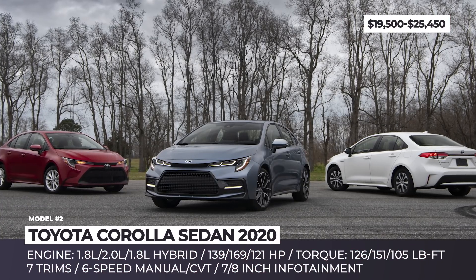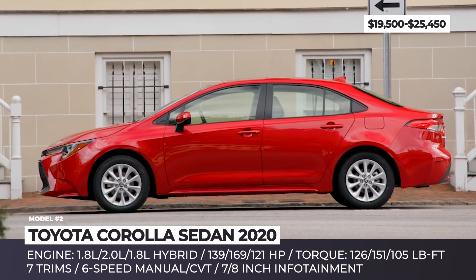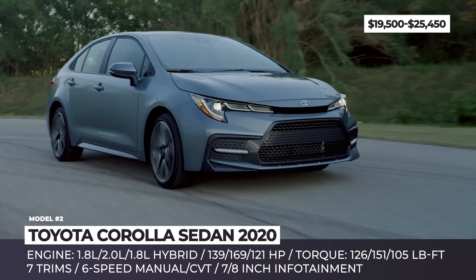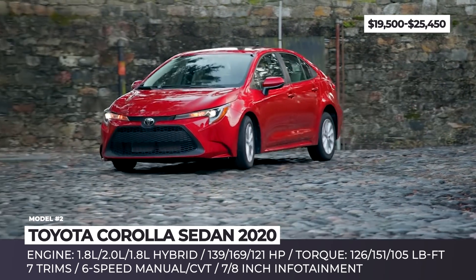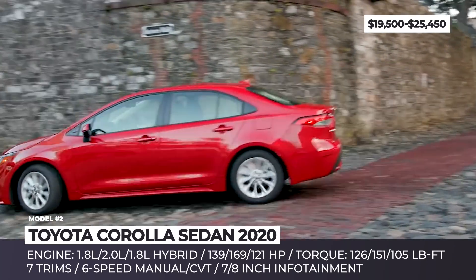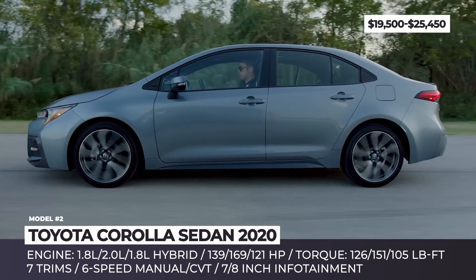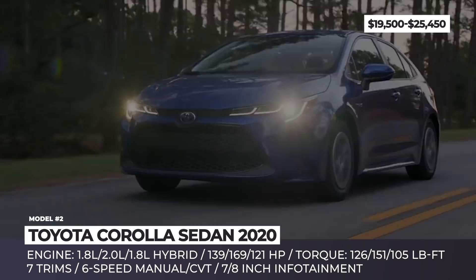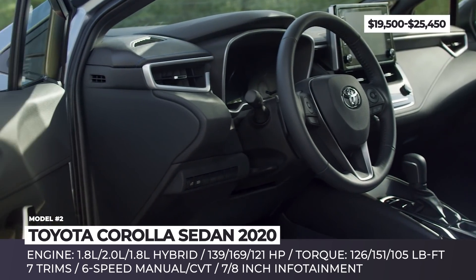Toyota Corolla Sedan. Following the redesign of its hatchback sibling, the Corolla Sedan is entering the next generation as well. It now rides on Toyota's scalable TNGA platform that already underpins the Avalon, Camry, and C-HR. The chassis is now a little stiffer, and the multi-link rear suspension replaces the torsion beam differential, which results in a smoother ride and quieter cabin. The front fascia has been reworked and brought to speed with the latest design trends, plus higher sporty trims get more aggressive elements.